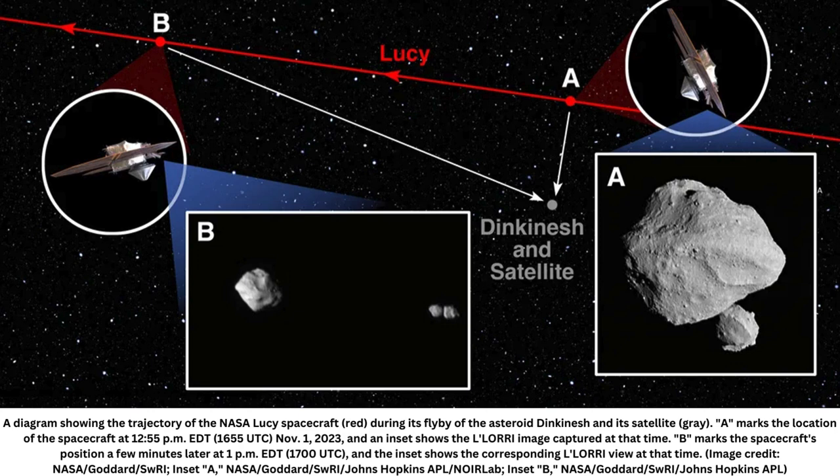Dinkinesh isn't even Lucy's primary goal — the asteroid flyby was added to the probe's schedule as a warm-up for its main mission: surveying Jupiter's Trojan asteroids for the first time. If all goes well, Lucy will reach these distant space rocks in 2027, and this initial test indicates that Lucy's equipment is working even better than astronomers expected.